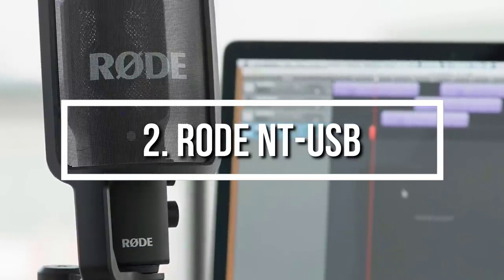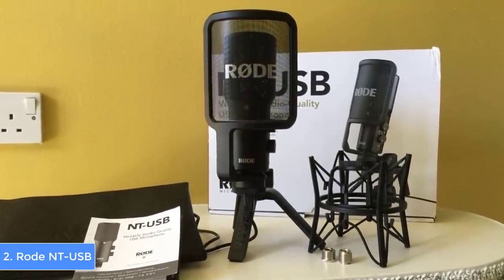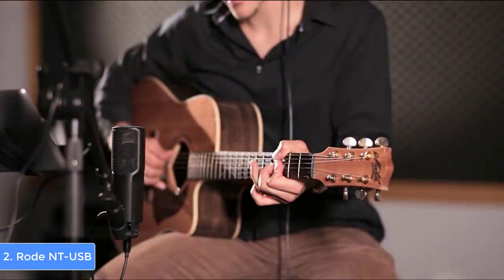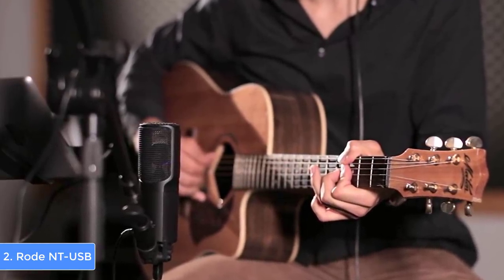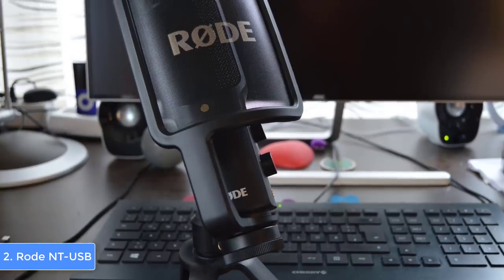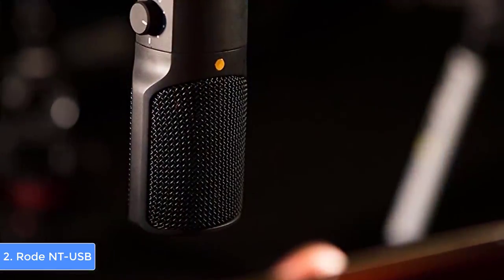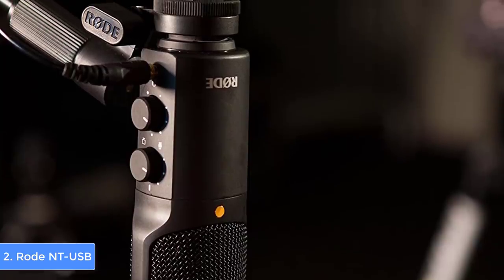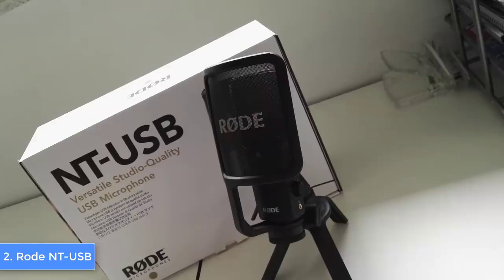At number two we have the Rode NT-USB. The Rode NT-USB is one of the widely used mics for streaming and singing, and even though it has been on the market for a couple of years, users constantly buy it due to its quality. From a design perspective, it comes in a glossy dark gray color that looks beautiful on your desk. When you open the box you will find a USB cable, a pop shield, a tripod desk stand, a storage pouch, and a ring mount — everything you need to just set it up and start recording. It is compatible with Mac OS and Windows, and at the front there are level and mix control knobs as well as a 3.5mm zero-latency headphone jack.